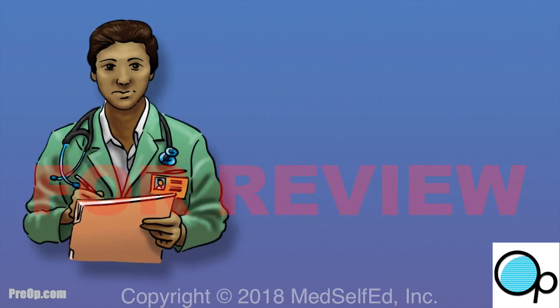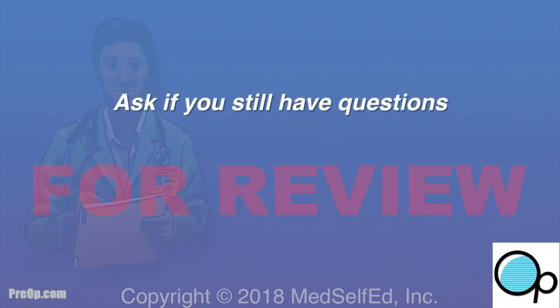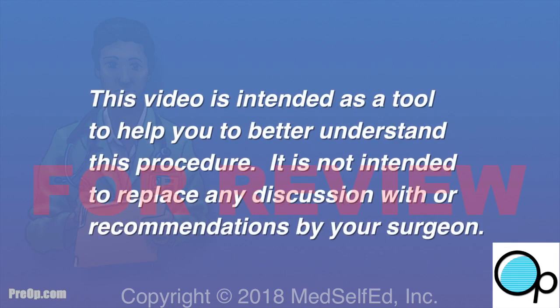All surgery and anesthesia carry a small but possible risk of serious injury, and very rarely, death. It is your job to speak up and ask your surgeon if you still have questions about why this surgery is recommended, the risks, and the alternatives. This video is intended as a tool to help you better understand the procedure, but is not intended to replace any discussion, decision-making, or advice of your surgeon.